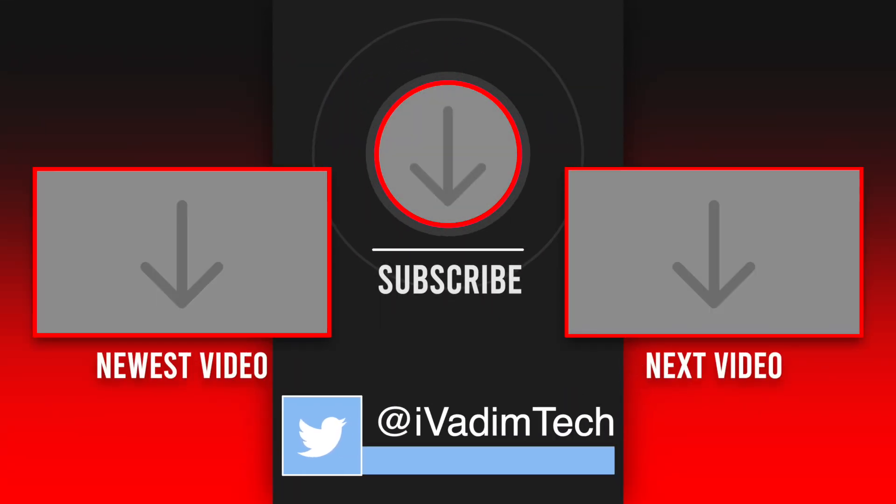That is all I have for you right now. Like the video and subscribe for more. It was I, Vadim. Until next time.